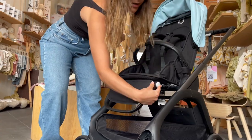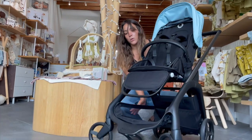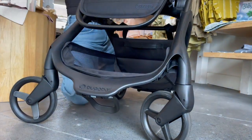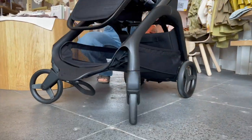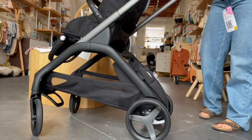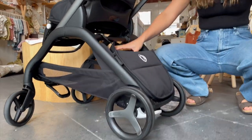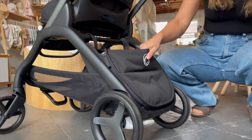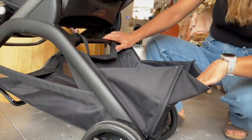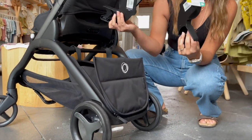The stroller has suspension on all four wheels. There's also easy access to the basket from the side, from the front, and from the back. In the basket there's also a little internal basket that you can easily make bigger, just like that.